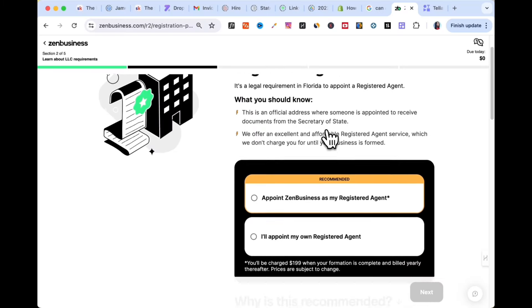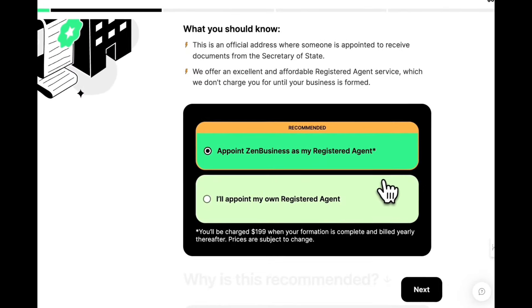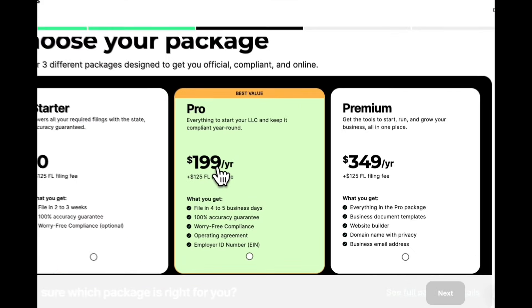Now it's going to ask who we want to choose for a registered agent. As mentioned earlier, ZenBusiness will both form your business and act as your registered agent, so we'll appoint ZenBusiness as both. Then it asks us to select a package: the starter plan, the pro, or the premium. I personally got the pro plan because it includes worry-free compliance, meaning I can make two amendments to my business documents if my address or name changes. The premium package also includes a website, domain, and email address. For this case, let's choose pro for the best value.